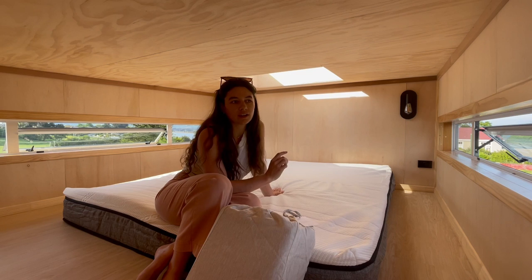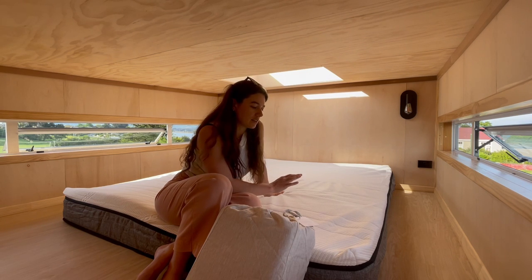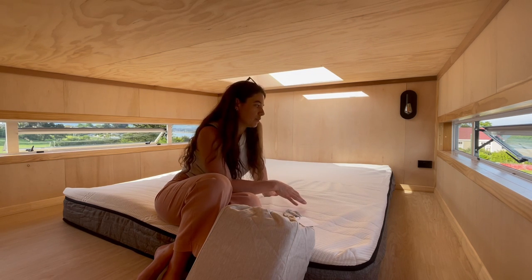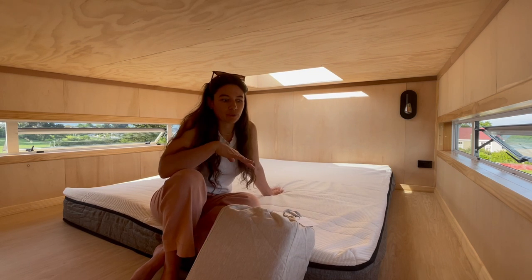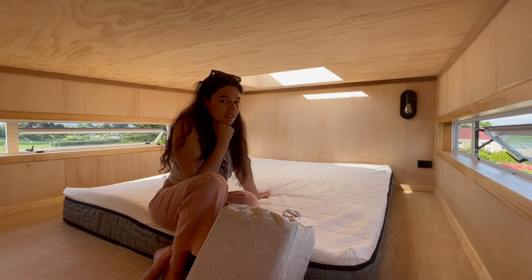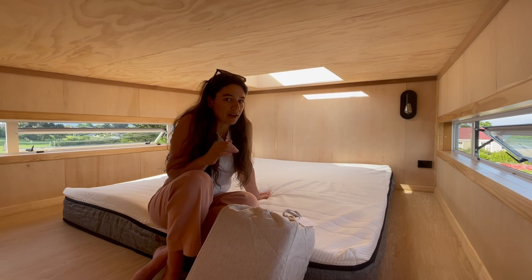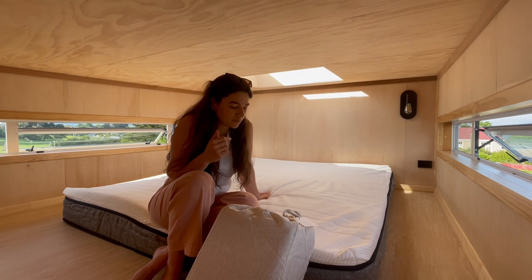I've got an Ecosa mattress and they're made for any base, so you can have them on the floor, which is why I got it — I wouldn't have to put it on slats or anything up here, to save on space. My mum did suggest putting some underlay under it though, so I had some leftover underlay from another project and I've chucked a square of that underneath just to try and minimise any moisture.